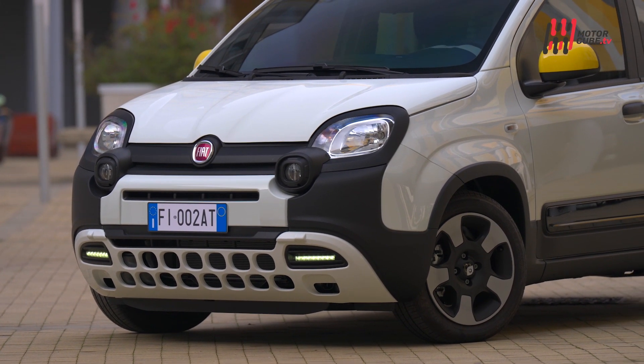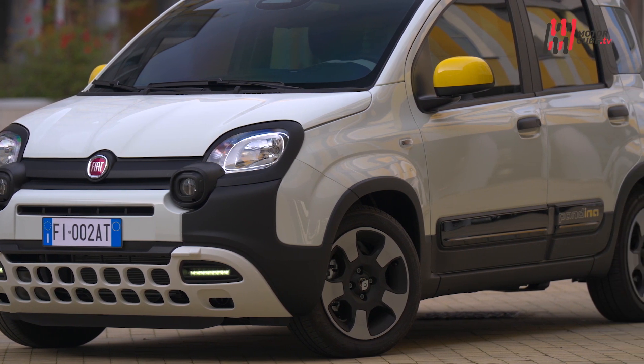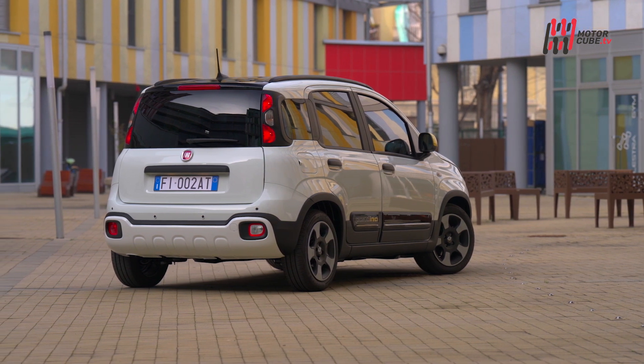Da Panda a Pandina, dal nome al soprannome il passo è breve. Fiat sceglie il soprannome Pandina della city car più amata dagli italiani per una versione speciale che ha tutto, ma proprio tutto, di serie.